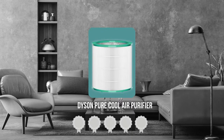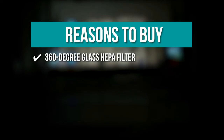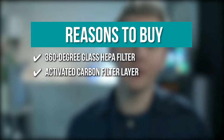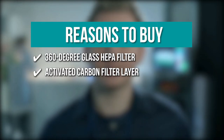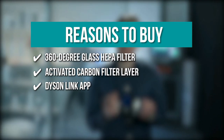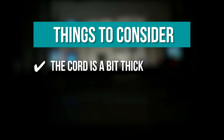TrustedShopperGuy.com has awarded the Dyson Pure Cool Air Purifier a 4-batch rating. The team recommends this purchase based on the following: 360-degree Glass HEPA Filter that captures ultrafine particles including pet dander, dust, and allergens as small as 0.3 microns. Activated Carbon Filter Layer as a second layer that catches volatile organic compounds to eliminate pungent odors. Dyson Link App that reports your atmosphere, the device's performance, and gives you access to controls. Note: the cord is a bit thick.